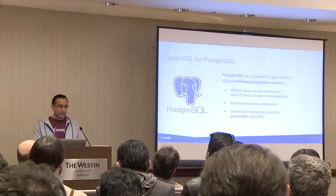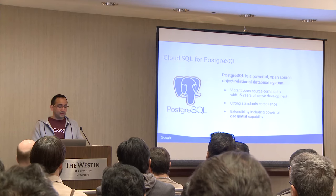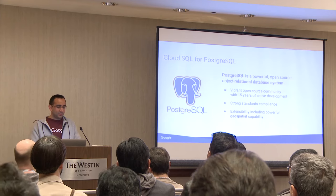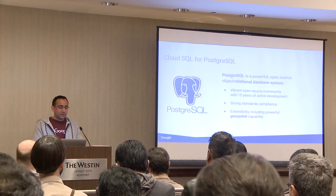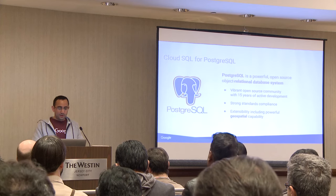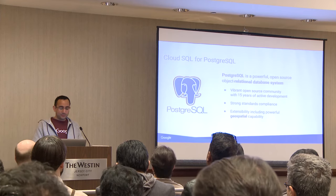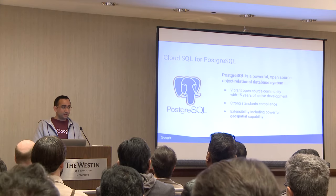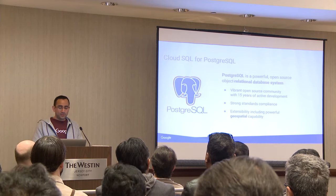Although everyone here is likely very familiar with Postgres as users, contributors, or both, running Postgres as a managed service may not be so familiar. Supporting Postgres has become a necessity as more and more businesses rely on it for a data store, which is one of the contributing factors for why we added Postgres as a managed service. Some noteworthy points about Postgres: it's been an open source community with 15 years of active development, strong standards compliance, and probably one of the most powerful features is its extensibility with extensions.